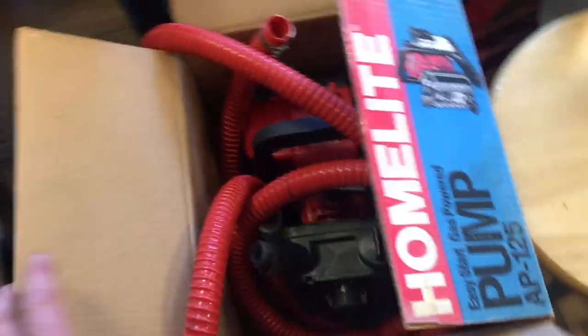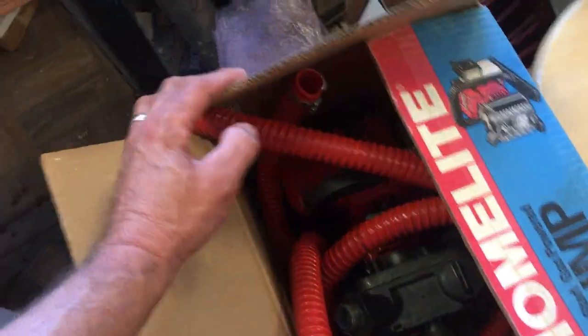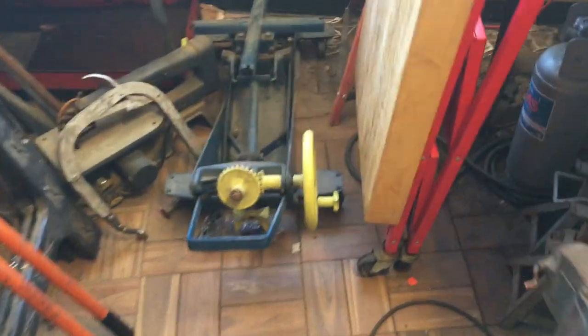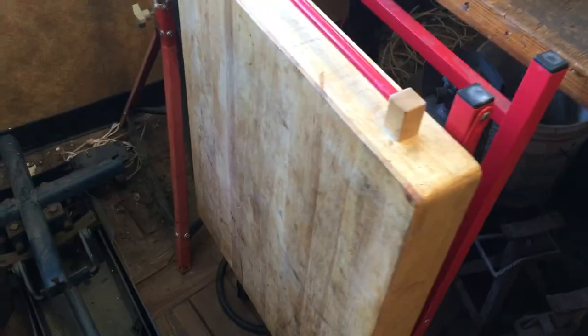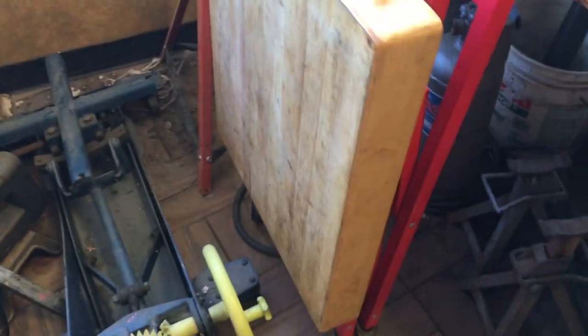Home-Lite transfer pump — the price on this I can't remember, around $125, maybe $100. This is a fold-up table — it was $15. It's got a wooden top and it's very compact when it's folded up.